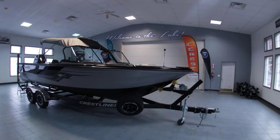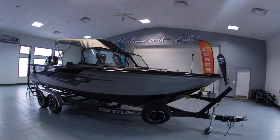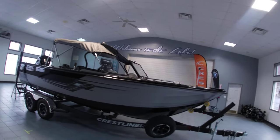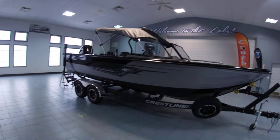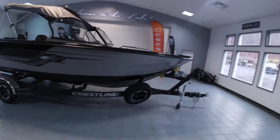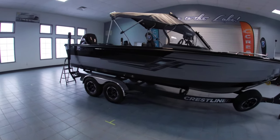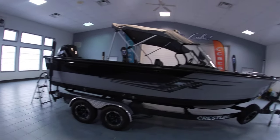Hey guys, it's Sam with Silver Lake Marine doing a quick walkthrough of our 2020 Crestliner 2250 Authority. This one came in with the premium trailer upgrade, so it does have the diamond plate, upgraded wheels, and straps in the back.